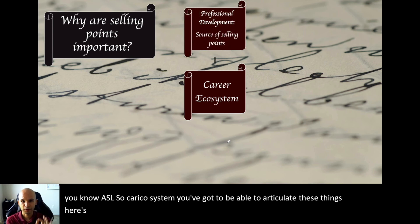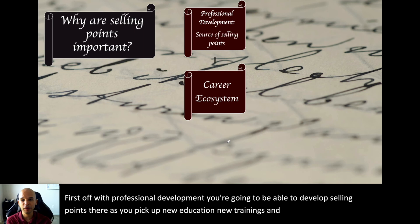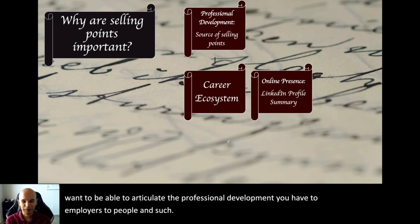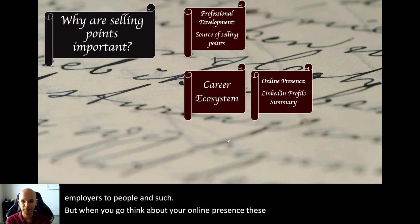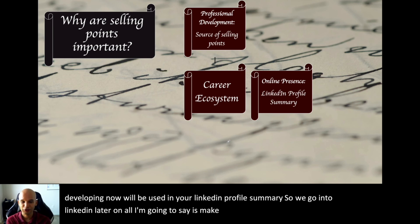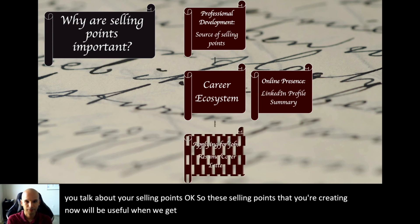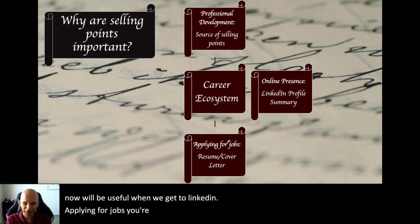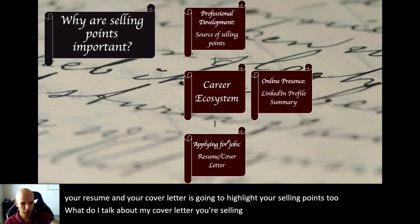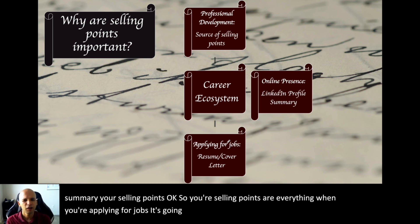With professional development, you'll develop selling points as you pick up new education and training. With your online presence, these selling points will be used in your LinkedIn profile summary. When applying for jobs, your selling points will appear in your resume summary and your cover letter will highlight them too. What do I talk about in my cover letter? Your selling points. What goes in the summary? Your selling points. They're everything when you're applying for jobs.